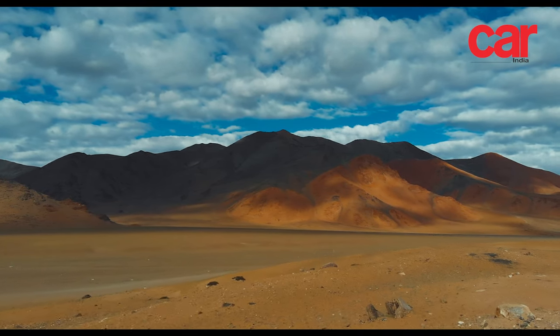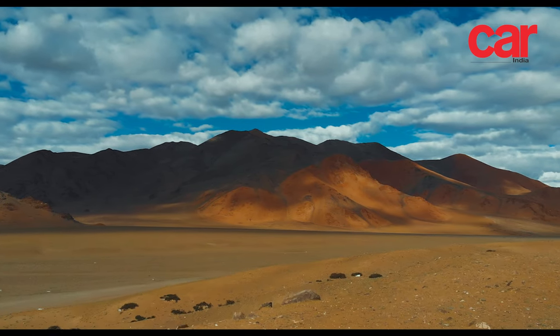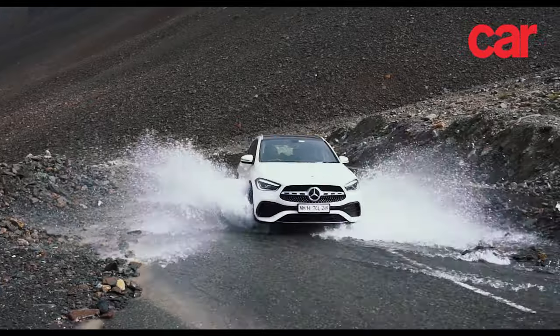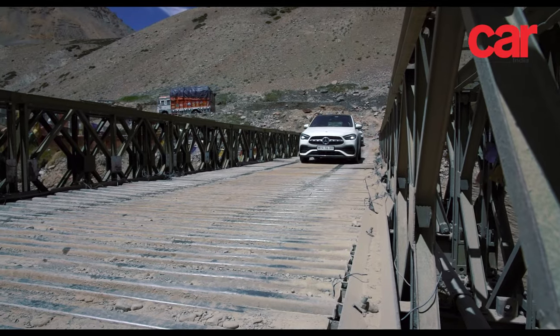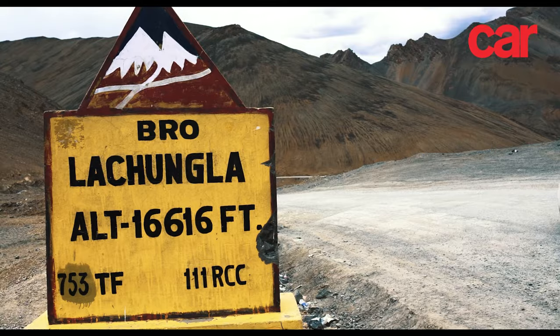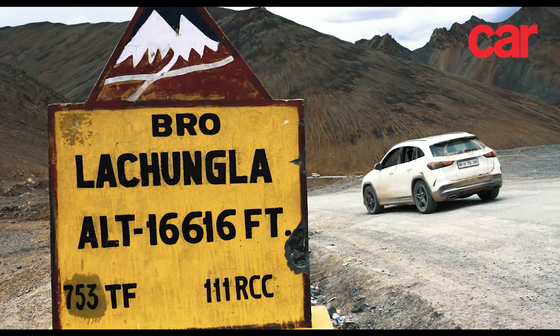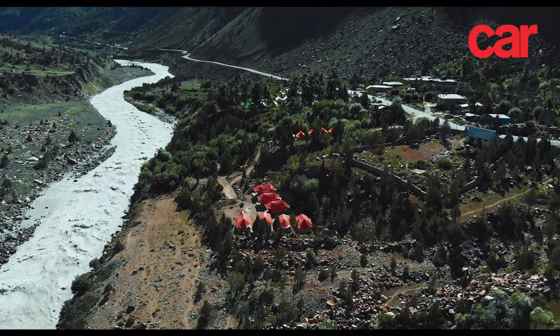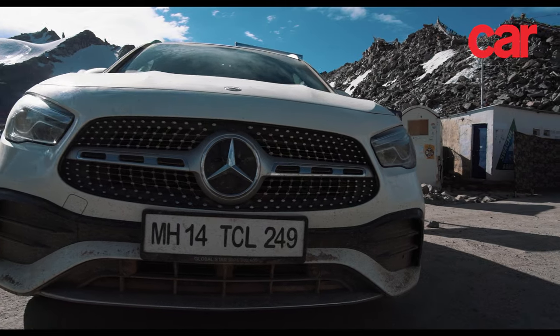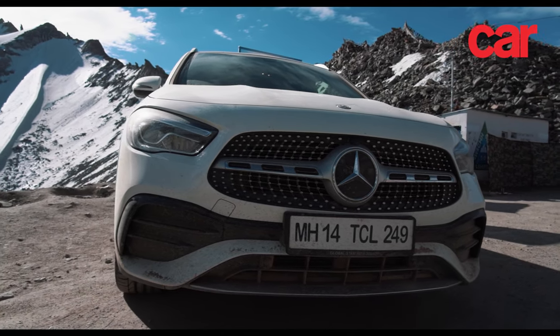As the day progressed, we passed the open plains of Sarchu, after which we crossed into Ladakh, splashed through a few more water crossings, and proceeded to scale Nakila at over 4,700 meters, Lachungla at just over 5,000 meters, and finally Tanglangla at over 5,300 meters above sea level, before descending into Leh at a comfortable 3,500 meter altitude.